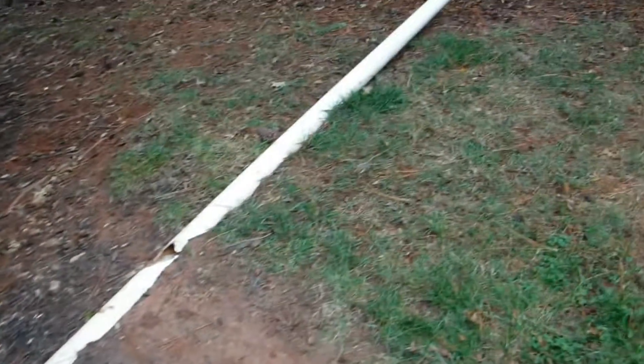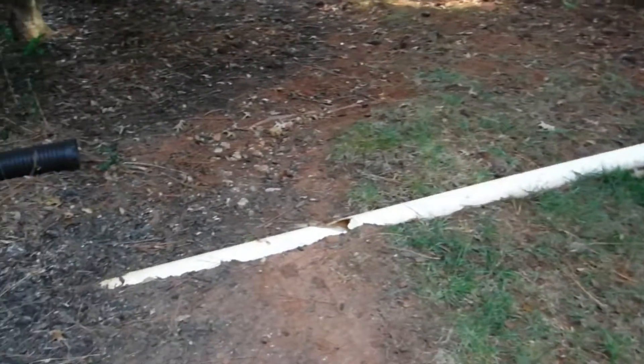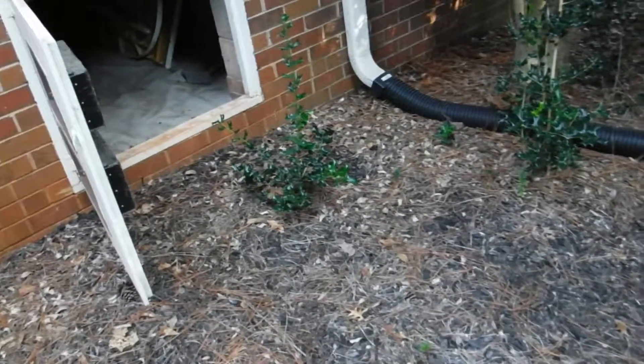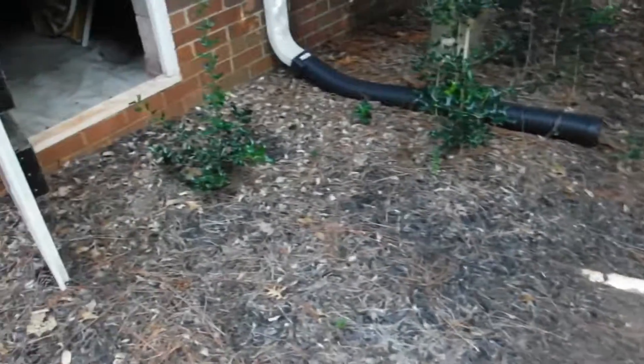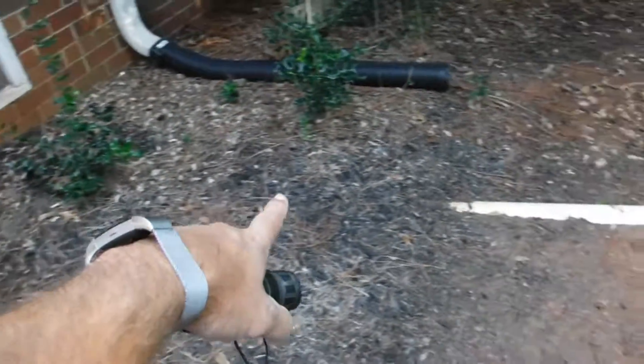Hi, this is Preston Sandlin with Home Inspection Carolina. I want to show you a little bit of a defect today. This is a drain coming out from a crawl space. It's the low point of the crawl space — if water collects there, the idea is that it drains out over there.